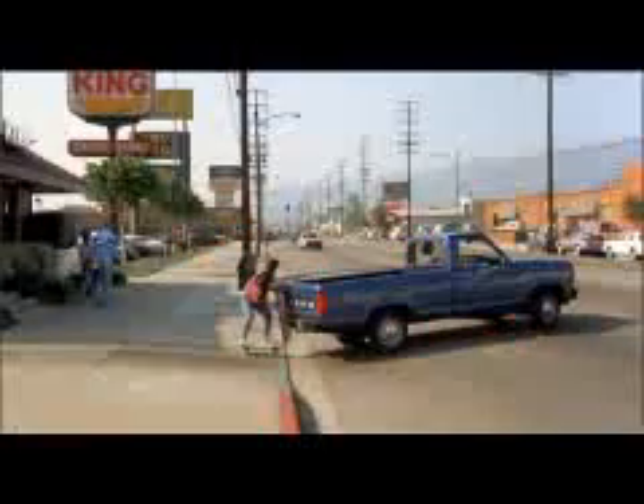So Marty runs out of the lab, jumps on a skateboard, and grabs onto a truck, leaving a Burger King. This was all filmed at 535 North Victory Boulevard in beautiful Burbank. The facade of Doc's lab was made for the film and blocked out the OSH hardware, but everything else looks exactly the same.